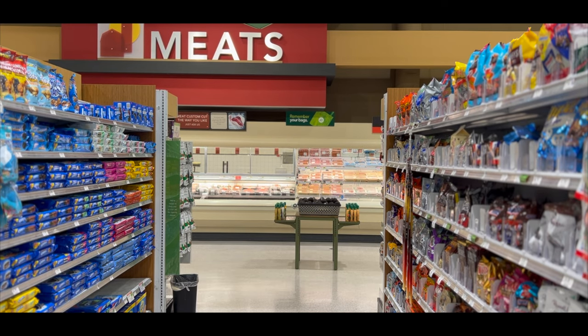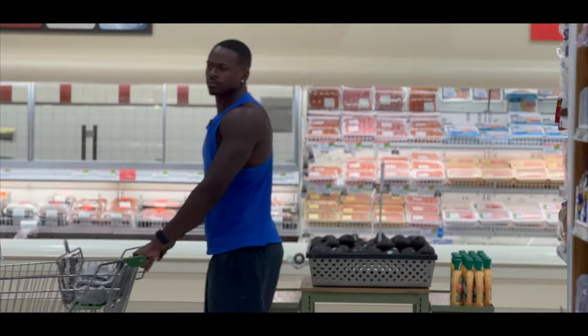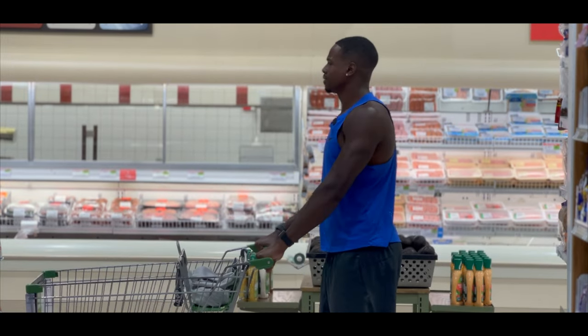Hey, come down this aisle. Take a peek at this sale. It's beautiful. Who said that? Come on, it's boba.